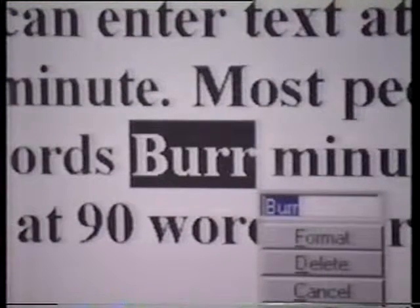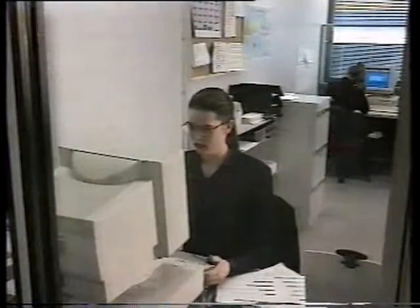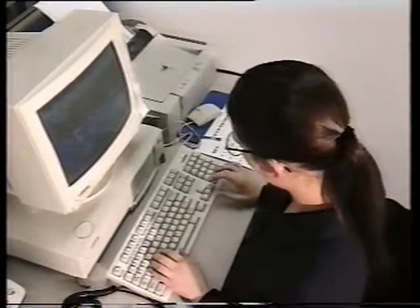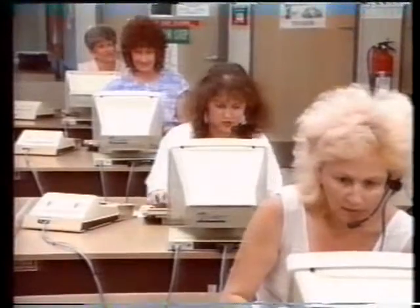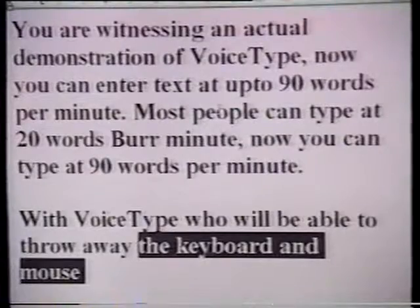How many words a minute will it recognise me talking? Well, with a short bit of training, you can actually start entering text at up to 90 words per minute, with an accuracy of over 95%. The more you use the product, the faster you'll get and the higher the accuracy will go. The average person types text into a computer at about 20 words per minute, and some secretaries can do 60, 70, and 80 words per minute. But with Voice Type Dictation, you can literally, within hours, be entering text at up to 90 words per minute without any typing lessons.